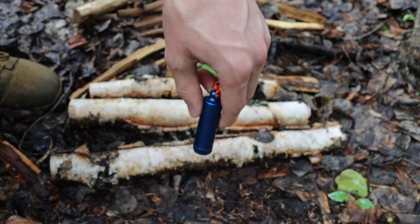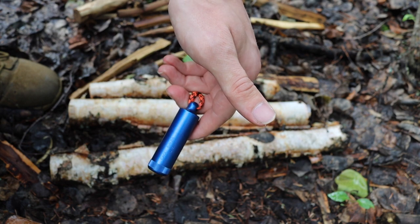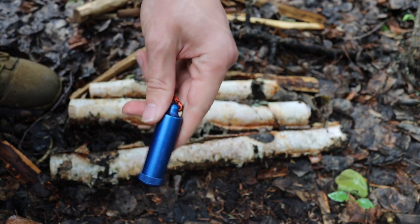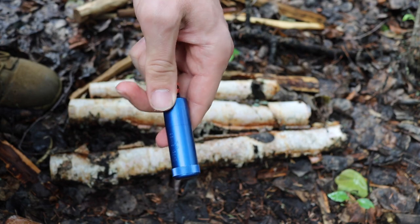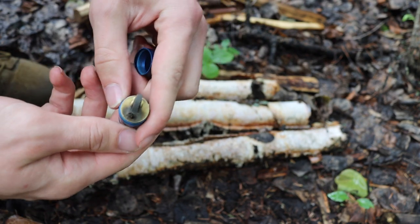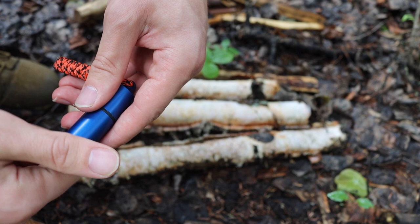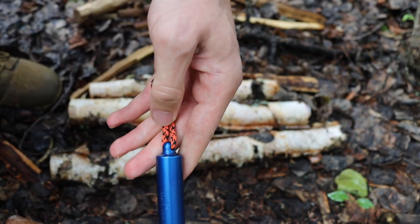The peanut lighter isn't the only option. Exotac did make a version called the Titan Light — a similar premise to the peanut lighter but a little bigger in length and diameter. Essentially, whether it's the peanut lighter, a Zippo, or a Titan Light, this style of lighter is my preferred method for carrying in the wilderness because they're very simple, very user-friendly, and work every time you need them.